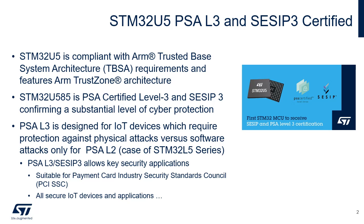SESIP Assurance Level 3 is a traditional white-box vulnerability analysis. The evaluation is structured around a time-limited source code analysis combined with a time-limited penetration testing effort.